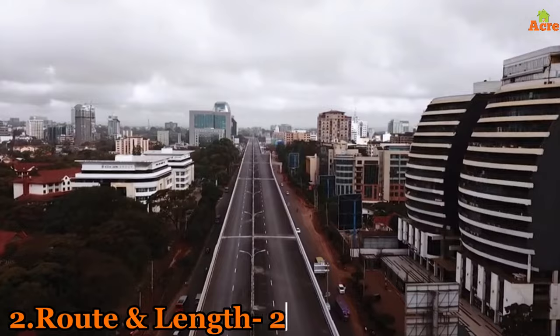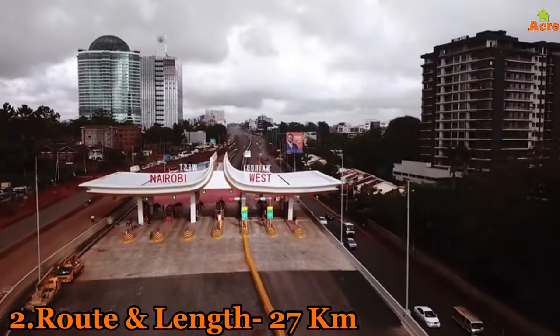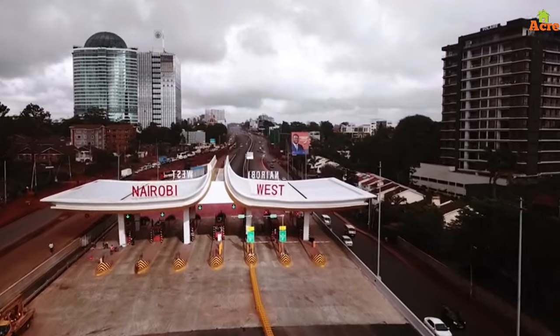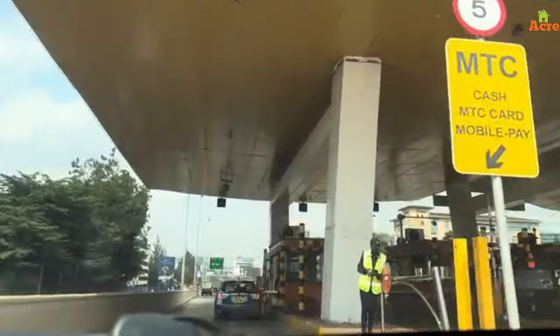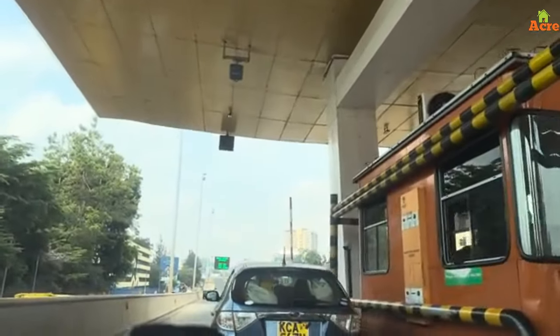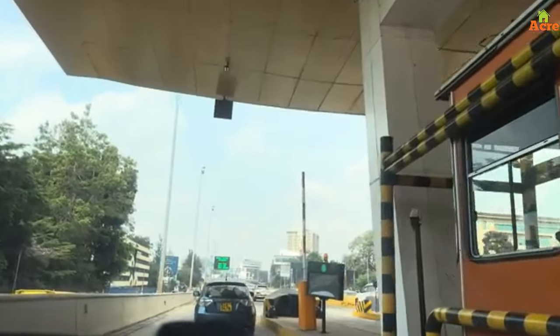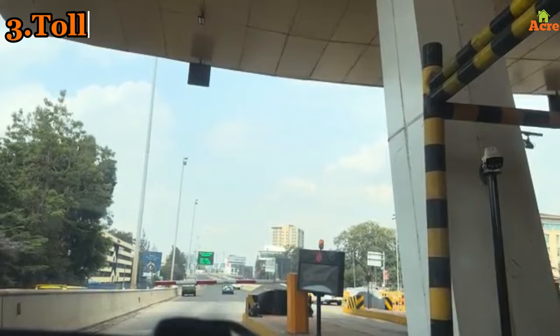Number two: the route and the length. The expressway spans 27 kilometers, starting at Mlolongo, traversing Uhuru Highway, and ending at the James Gichuru Road junction. This route offers a crucial connection across Nairobi, facilitating smoother and faster travel.